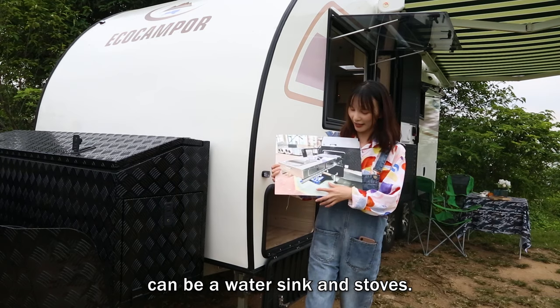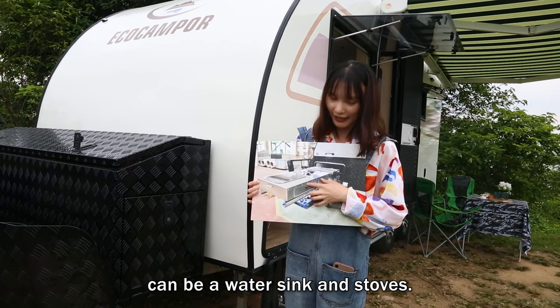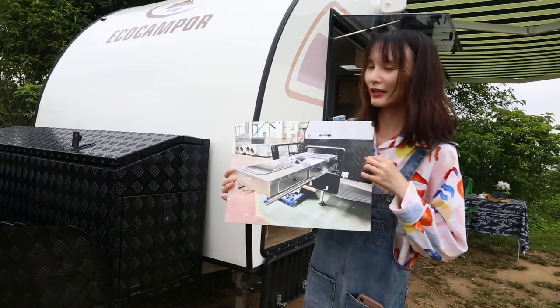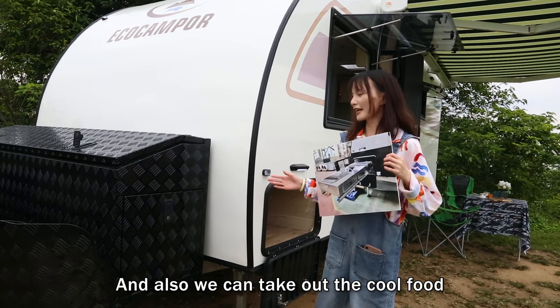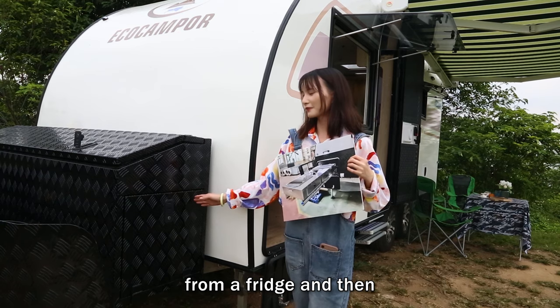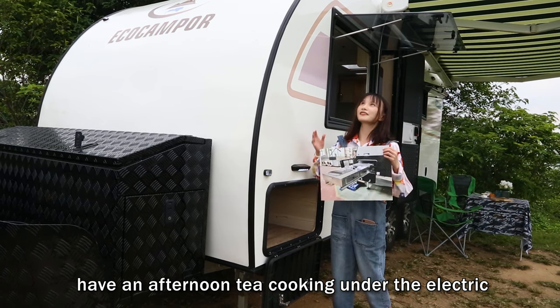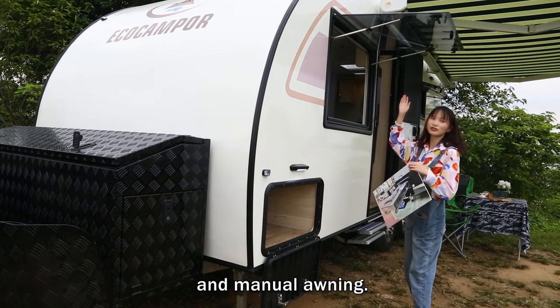The slide-out section can accommodate a water sink and stove. You can also take out cool food from the fridge, and then enjoy an afternoon cocktail under the awning, which is both manual and electric.